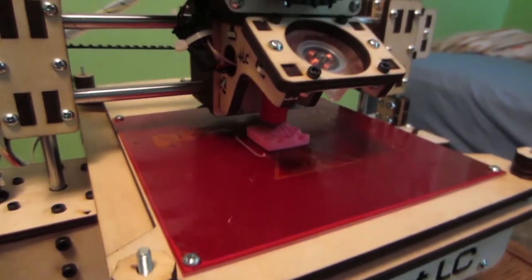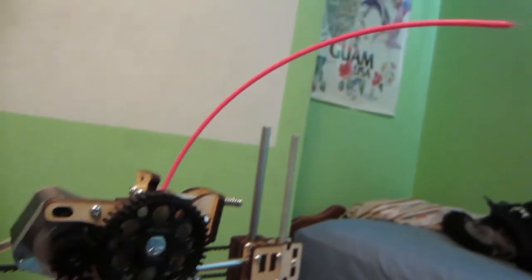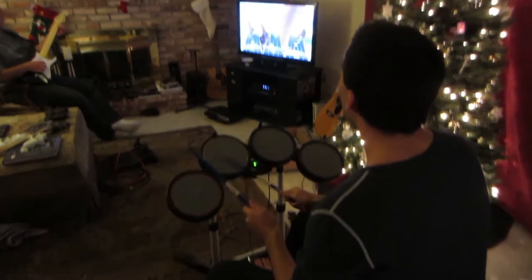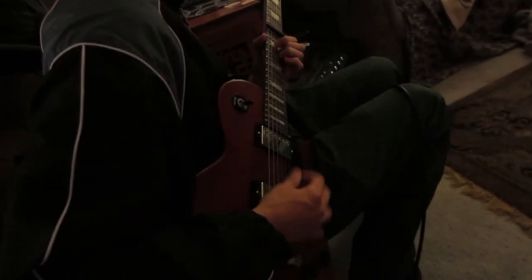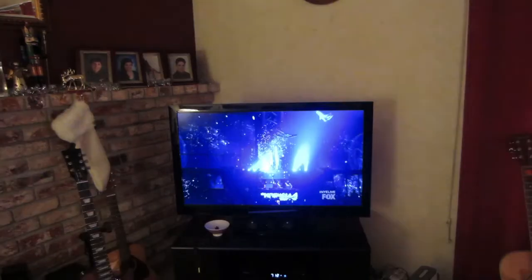The only thing I'm worried about is I'm almost out of filament. I record this every year and then I use — you know, you've seen it. I have a feeling this year is not going to be as easy.